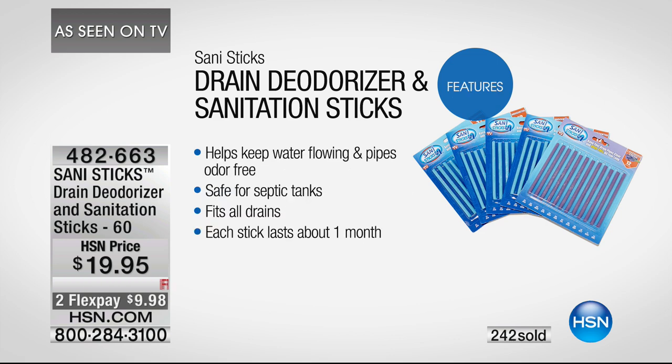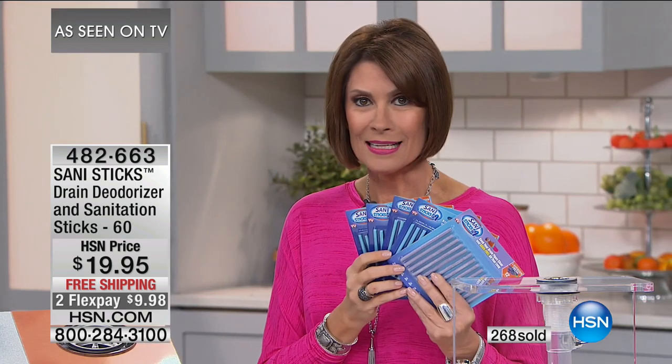That works out to pennies a day — absolute pennies a day. It helps keep water flowing and pipes odor free. It's safe for septic tanks, fits all drains, and each stick lasts about a month. Getting 60 sticks, each lasting a month — if you're only using it in a couple of drains, this is going to last even longer. For a $20 bill to get all of this.